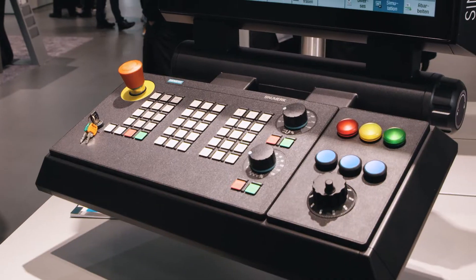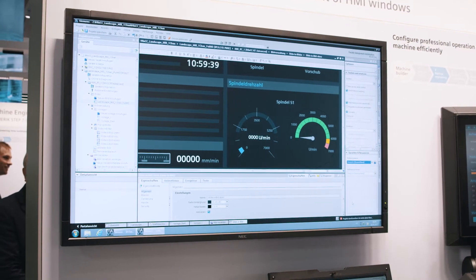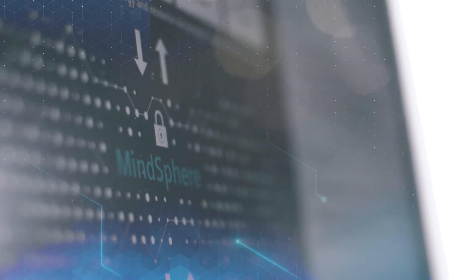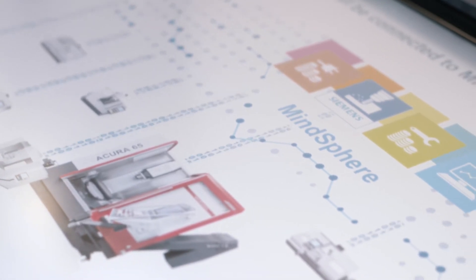New operating concepts with Synomeric Blackline Plus and SideScreen in Synomeric Operate generate additional added value. WinCC enables machine manufacturers to easily further customize the user interface. Our open cloud-based IoT operating system MindSphere is the ideal platform for machine tool manufacturers to develop applications for their customers, establish new business models and thus create significant added value in the world of digitalization.